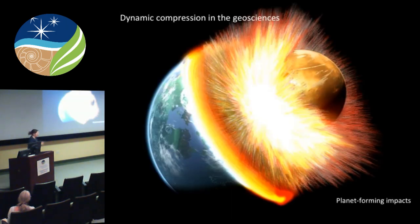What are some of the questions we can ask with dynamic compression? The most important and popular one is planet-forming impacts — especially our moon-forming impact. Trying to reconcile the suspiciously familiar isotope signatures we see on the moon while preserving some remnant of primordial mantle requires much better information about the behavior of minerals under dynamic compression, under shock compression.